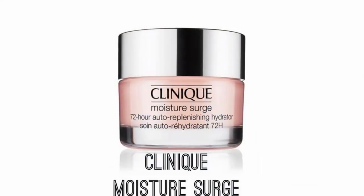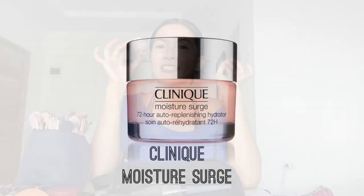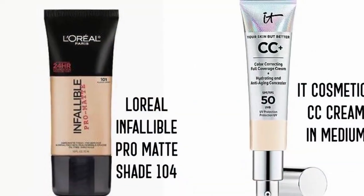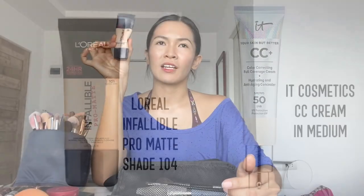For your makeup kit, you need a moisturizer. If you already have a moisturizer, you can actually skip the primer because you already have a good base for your face — because I don't usually use primer. This one is from Clinique, their Moisture Surge. It's good to have the travel size so it's smaller and you can travel with it. Next is a good foundation for your skin type. If you have oily skin, go for matte foundations like this one from L'Oreal — it's their Infallible Pro Matte. I love this because it covers but still looks natural and it's lightweight.